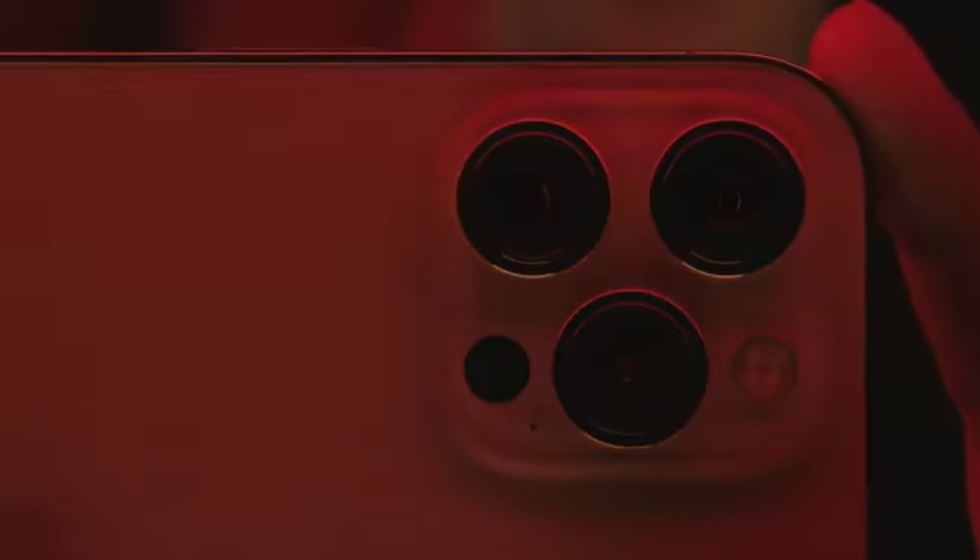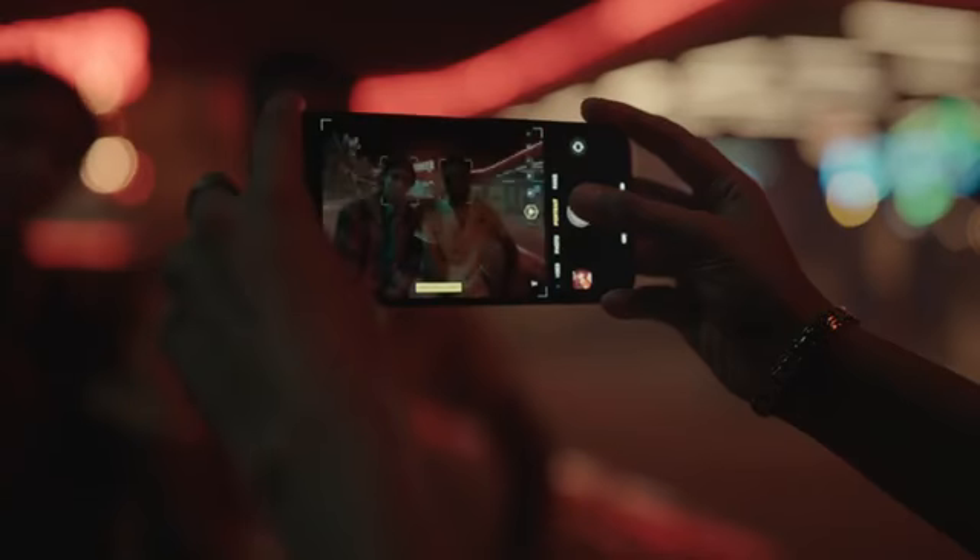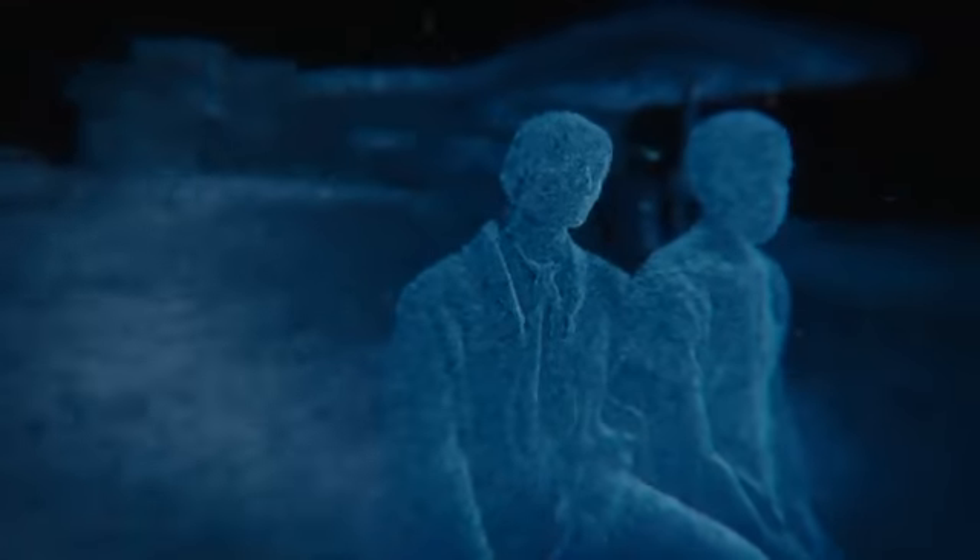The custom designed LiDAR scanner puts advanced depth mapping technology in your pocket. You can now take a night mode portrait, and unlock a new world of possibilities for augmented reality.